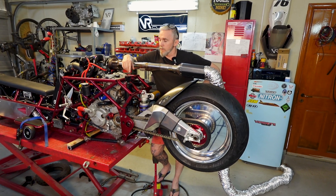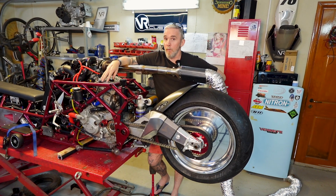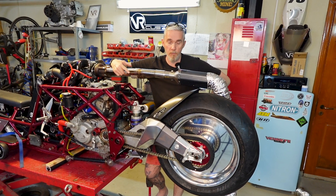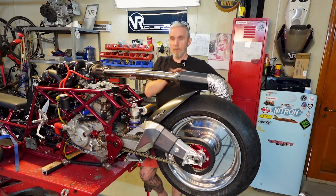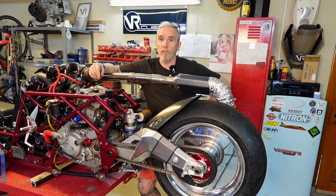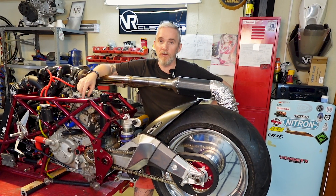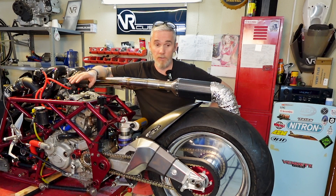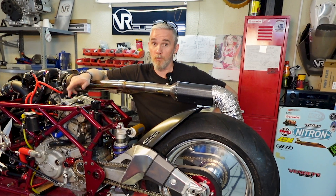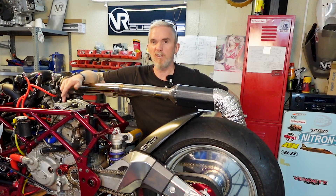Welcome back to the channel. We're at a crucial point - the primary engine is buttoned up, everything's connected, clutch is in, new chain is on with a new slightly larger sprocket than before, and we have a makeshift exhaust with some hose. We're going to start running this engine. We're hoping to be on the dyno with this engine tomorrow, so let's get this thing running.